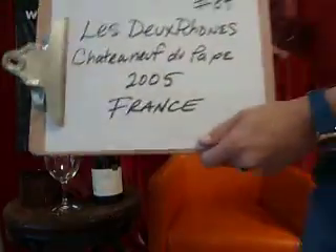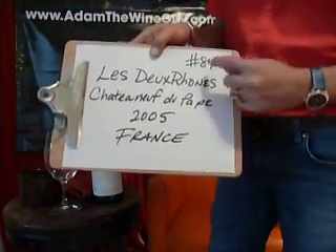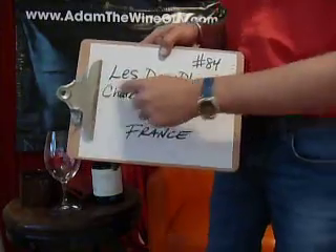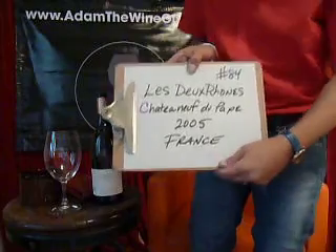Rockin' and rollin' all day long — that's how we do it here on another Taste Along with Adam the Wine Guy. Up to number 84 today; we're going to get into Le Douron Châteauneuf-du-Pape 2005, straight out of France.